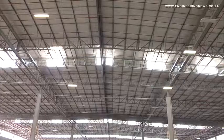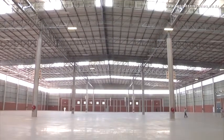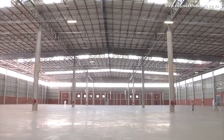The eaves height is 13 and a half metres, so we can rack to 12. From an energy efficiency perspective, there's a lot of clear sheeting in here, but we are mindful of the heat loads. Typically you can rack this warehouse, leave all the lights off during the day, and you'll have a 200 lux level at ground level.